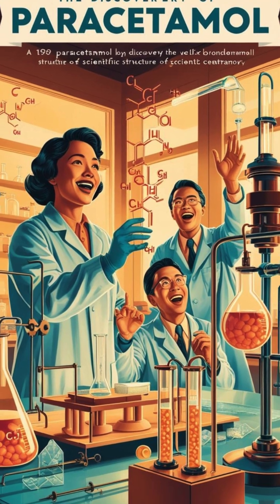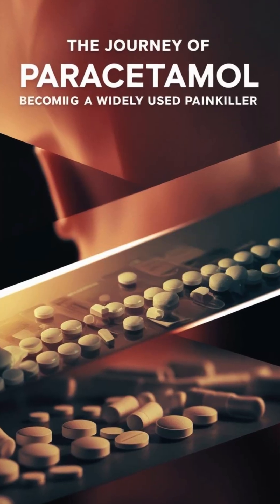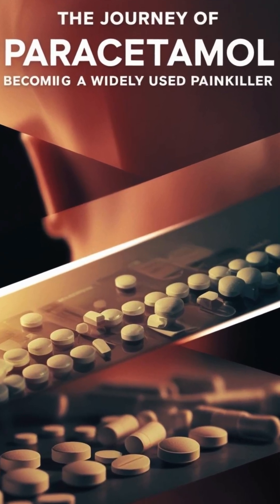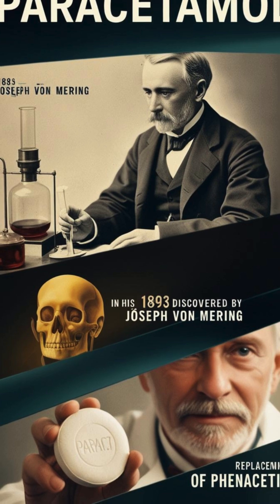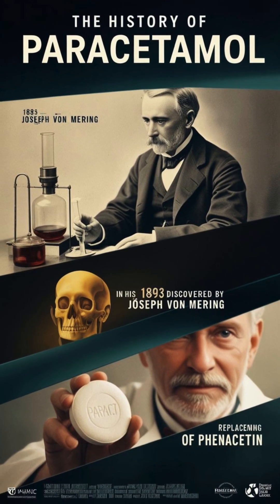The Fascinating History of Paracetamol. Ever wondered how paracetamol became one of the most widely used painkillers? From its discovery in 1893 by Joseph von Mering to replacing phenacetin due to its safety, paracetamol has an incredible history.